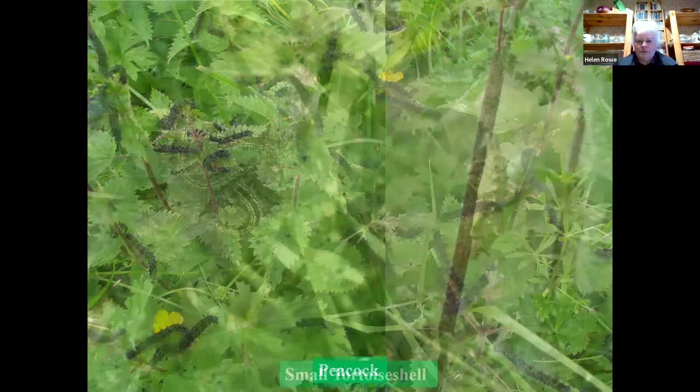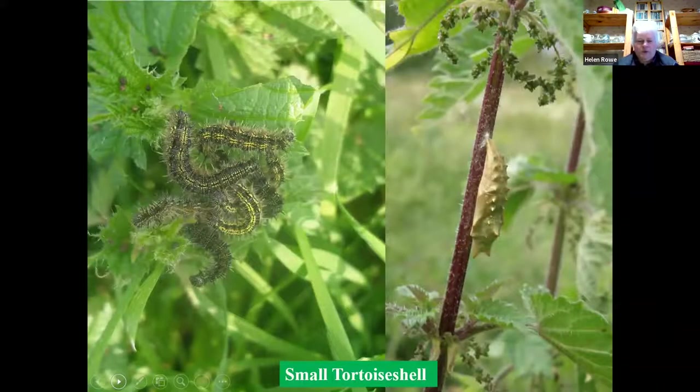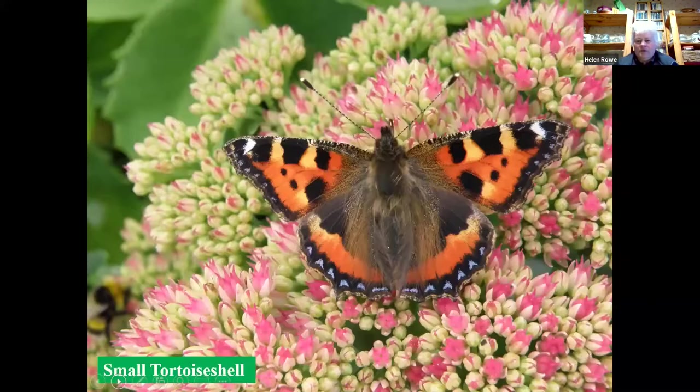Nettles being found in all sorts of places means peacocks are very good at spreading and finding food sources. A close relative is the small tortoiseshell. The caterpillars are very spiky — probably a good defence against birds or other predators. You can usually see yellow stripes along small tortoiseshell caterpillars, which peacocks don't have. Occasionally you can find a chrysalis, which are just beautiful in themselves. Here's the small tortoiseshell nectaring on ice plant, a really good nectar source later in the year.